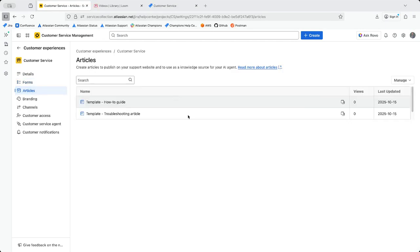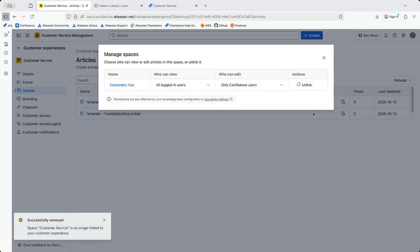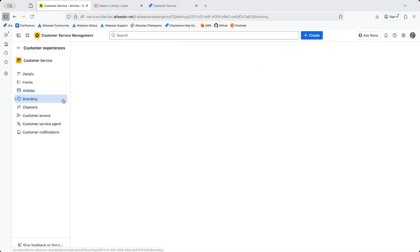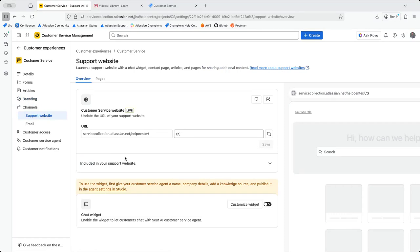Under Articles you can manage your Confluence spaces — for example editing or unlinking a space, and defining who can view and who can edit it. You also have a branding option where you can set a brand logo, brand icon, and brand color — pretty straightforward.